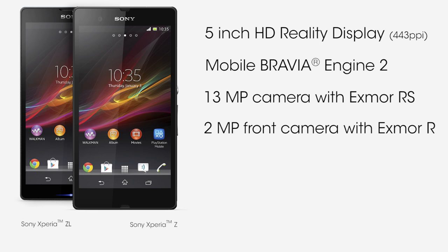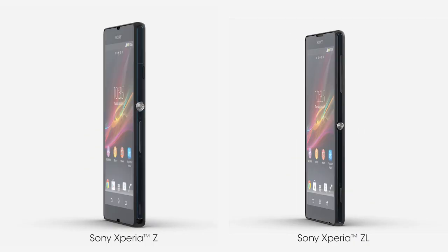On the front we have a Full HD camera that also has a sensor with Exmor RS for mobile, which makes this the world's only dual Exmor RS for mobile cameras.